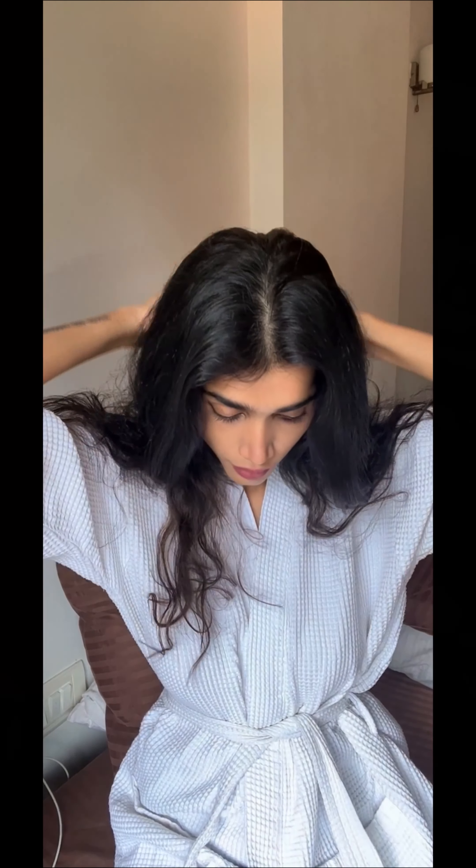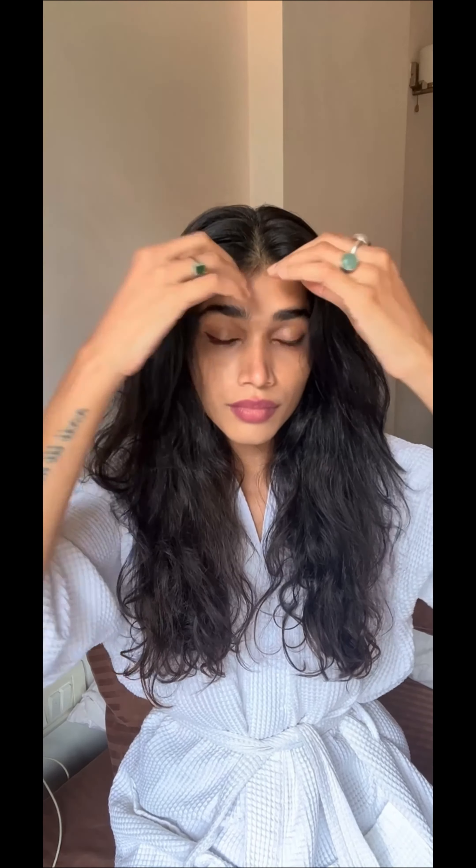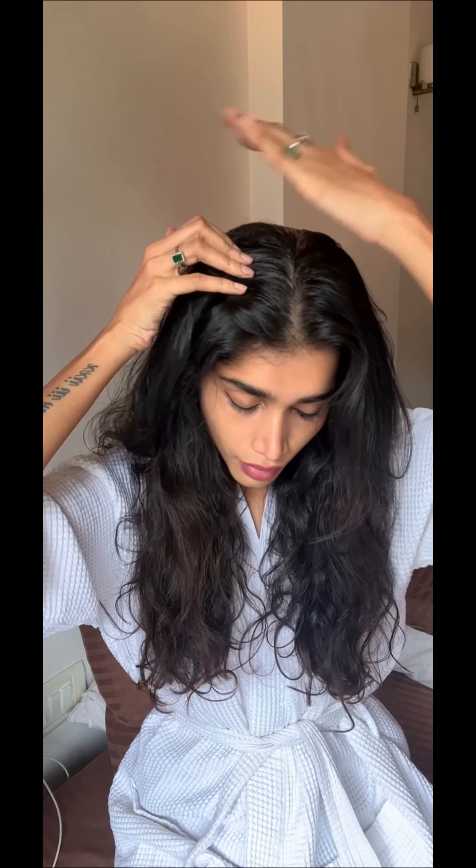We all know the importance of marma points in Ayurvedic medicine, so I'm going to let you guys in on a couple of techniques that I use while giving myself a head massage. Here we go.